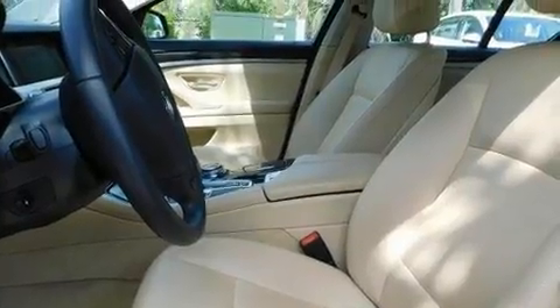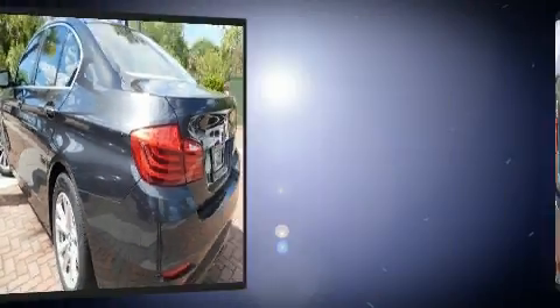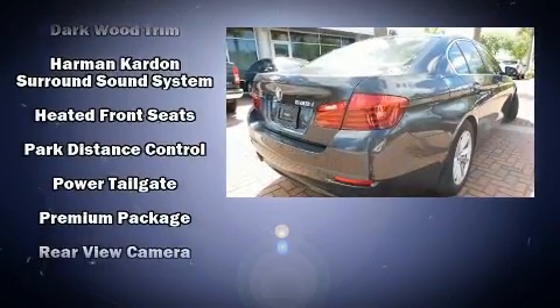Audio features include a CD player with MP3 capability and 16 speakers, yielding a symphony-like audio experience. Side-curtain airbags deploy in extreme circumstances, shielding you and your passengers from collision forces.